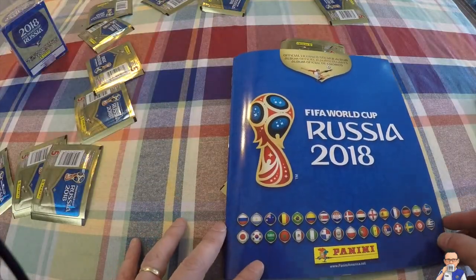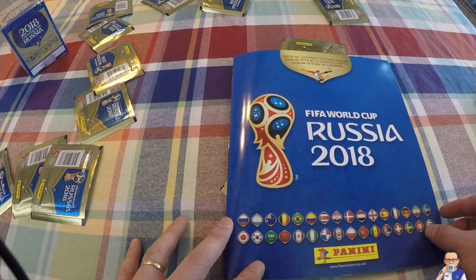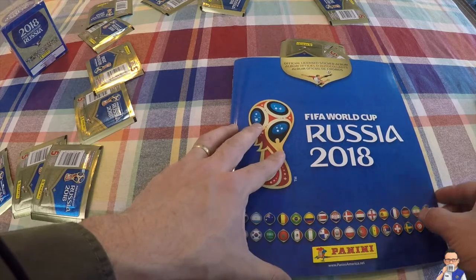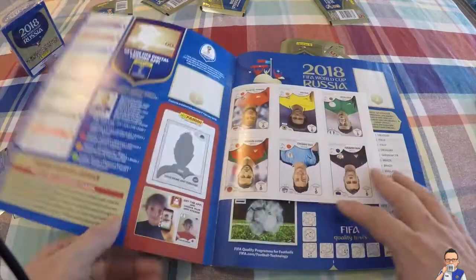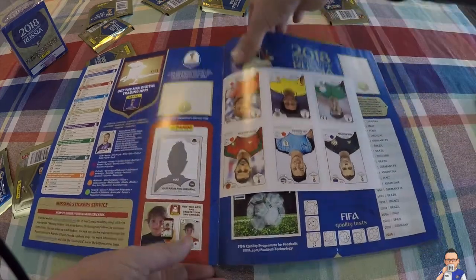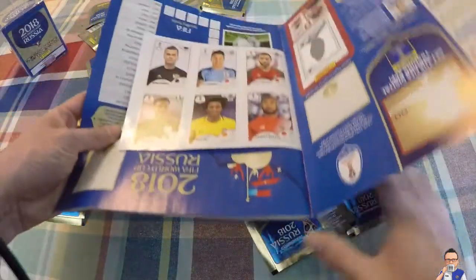Here we are folks with the 2018 FIFA World Cup in Russia sticker album from Panini, the real deal. Let's crack it open and take a look. First and foremost, I've got some stickers - they gave me some freebies. Let's take a look at those. Flip it upside down.